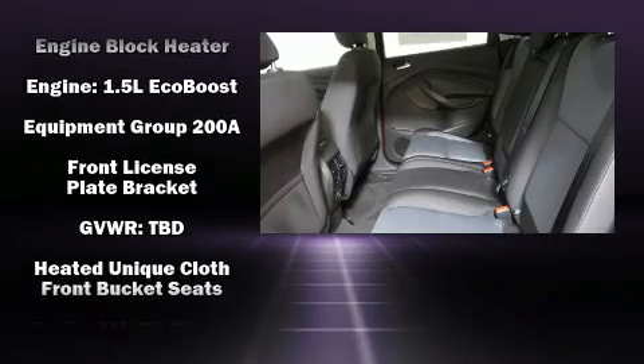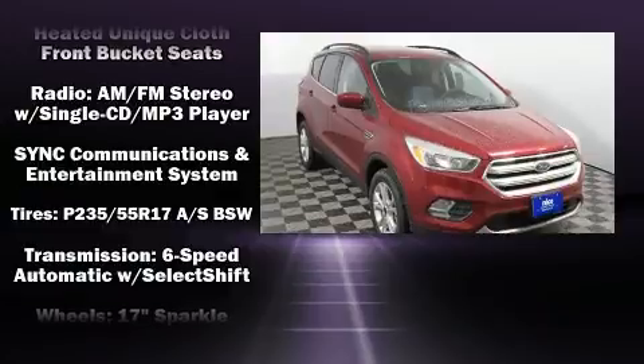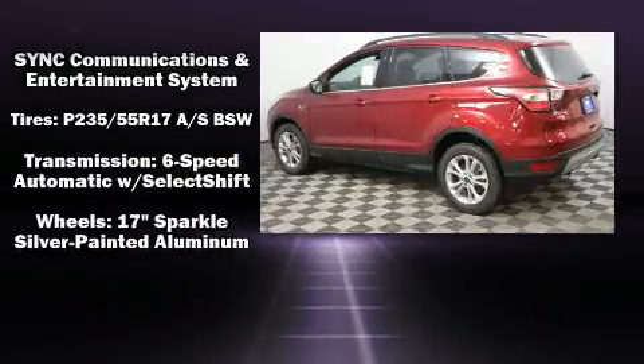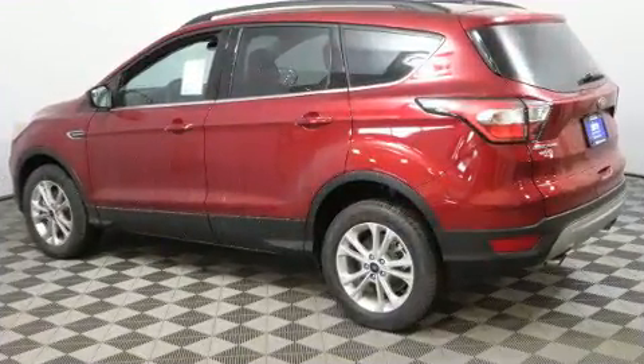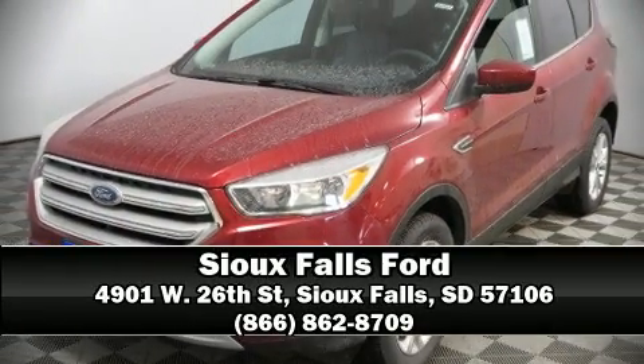Six well-positioned speakers, curtain airbags combined with standard stability control create a comprehensive safety network. Our sales reps are knowledgeable and professional — stop in and take a test drive.